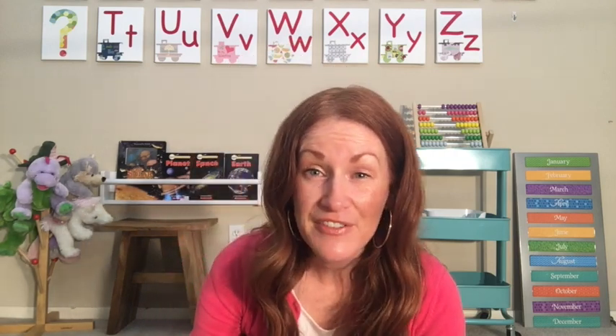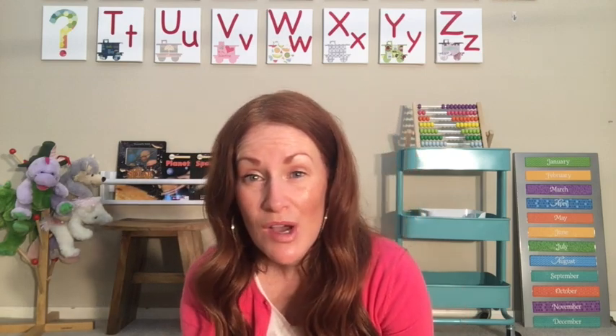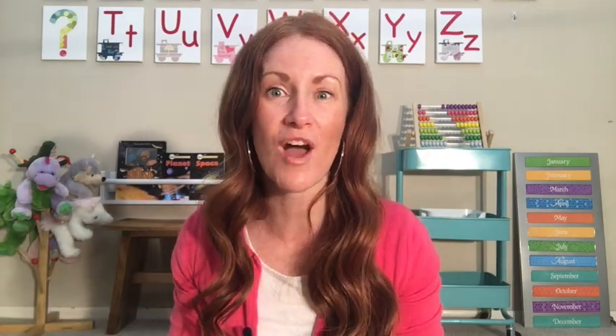9, 8, 7, 6, 5, 4, 3, 2, 1 — Blast off! We're blasting up into space! And if you want, as you're counting down from 10 to 1, you can start out tall and go down really small, and then jump up and say blast off. That's a fun poem to do.